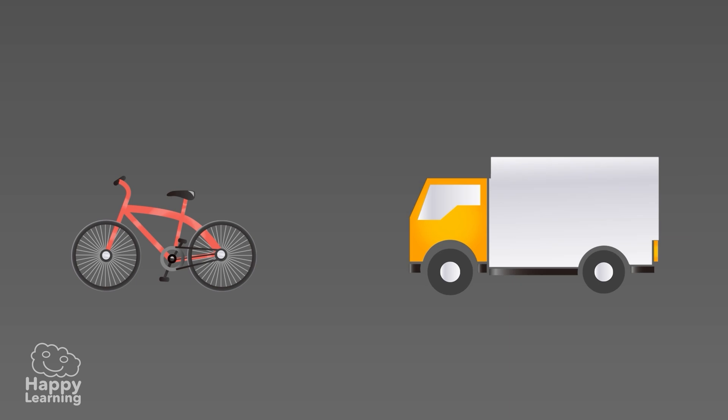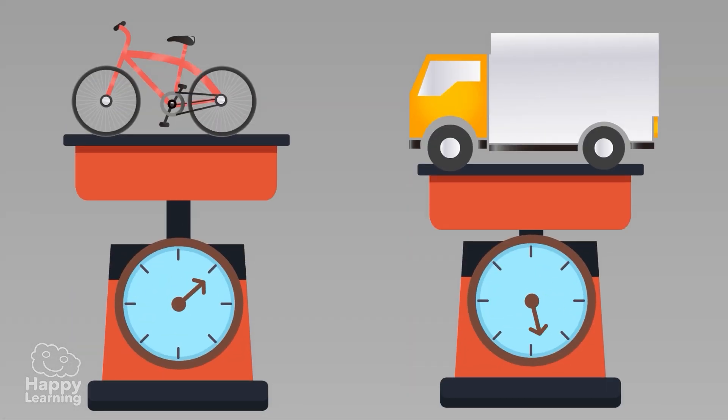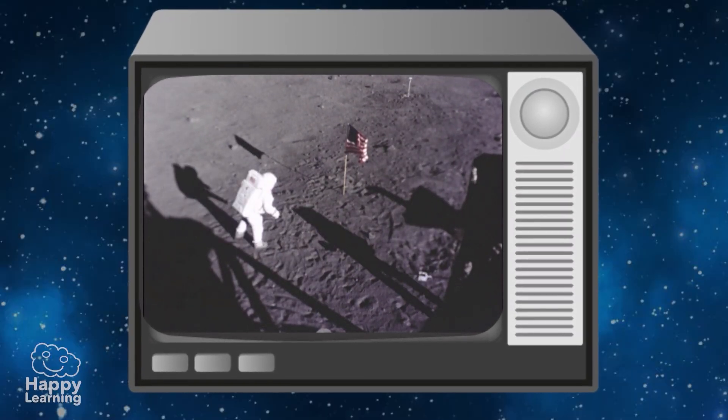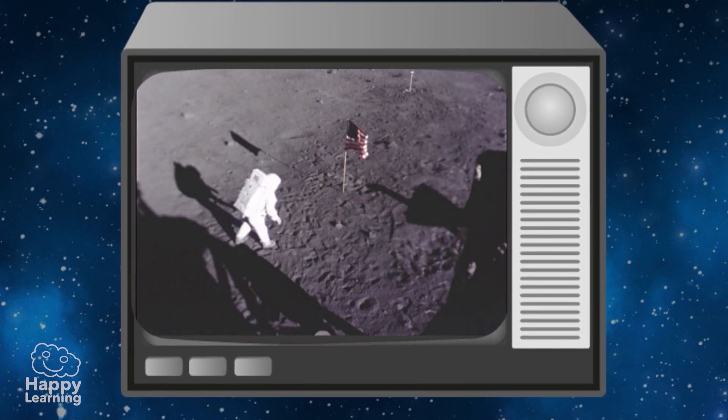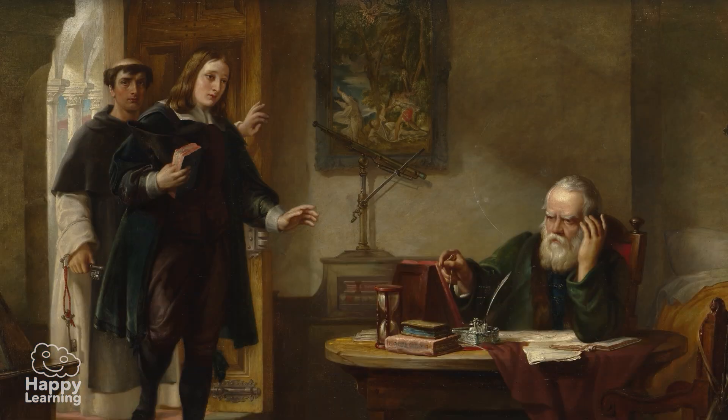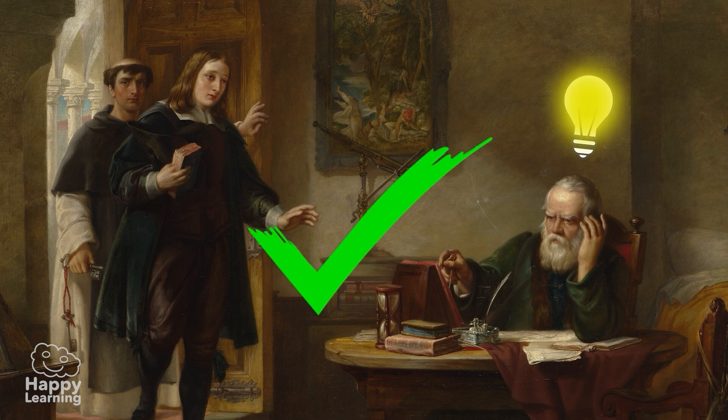So they will land at the same time, even if their weight and masses are different. During the Apollo 15 mission, the astronaut David Scott dropped from the same height a hammer and a hawk's feather. As there is no resistance because there is no air on the Moon, both objects landed on the ground practically at the same time, showing that the predictions Galileo had in the 16th century were correct.